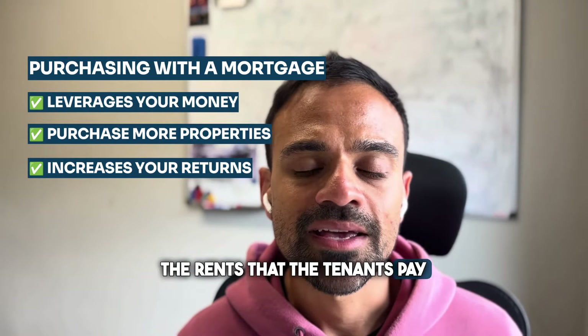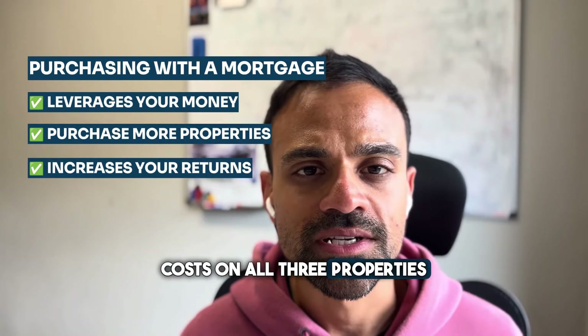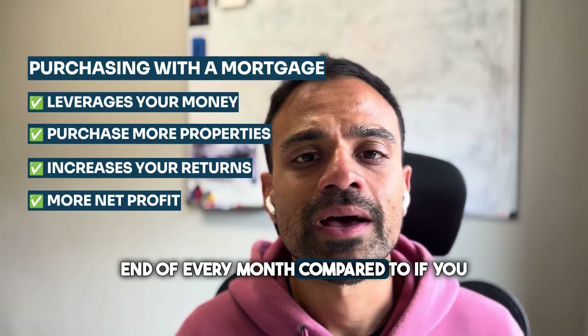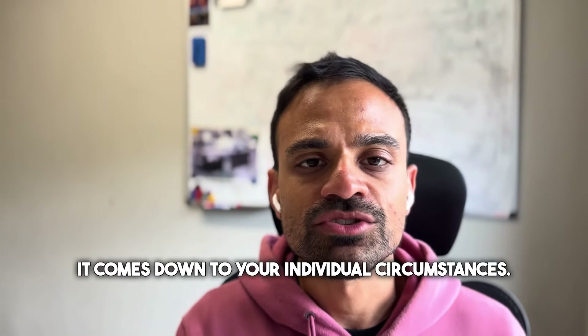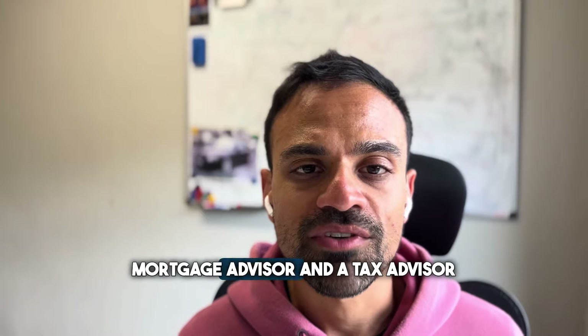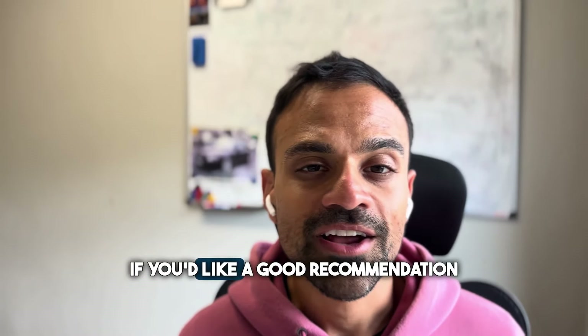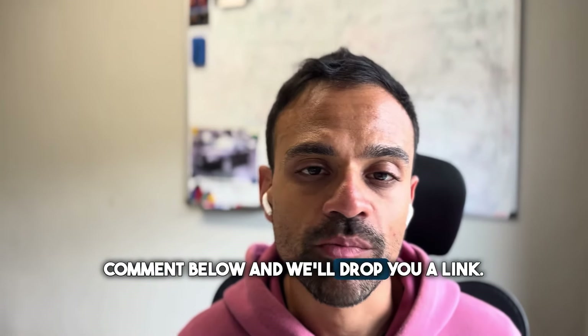The rents that tenants pay more than cover the mortgage interest costs on all three properties, leaving more net profit at the end of every month compared to if you had just purchased one property. Ultimately, it comes down to your individual circumstances, so you should consult with an independent mortgage advisor and a tax advisor before making any decisions. If you'd like a recommendation for a mortgage or tax advisor, comment below and we'll drop you a link.